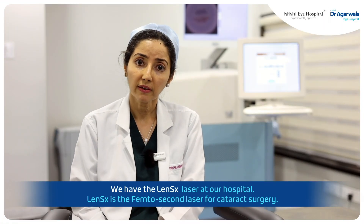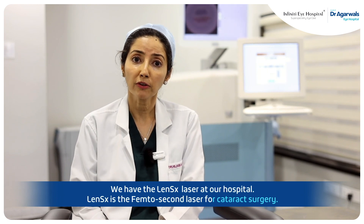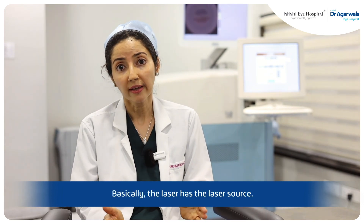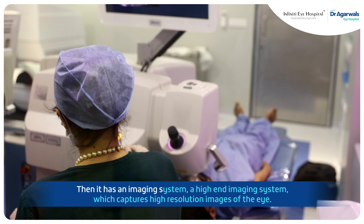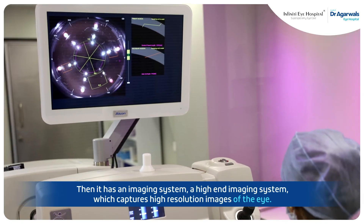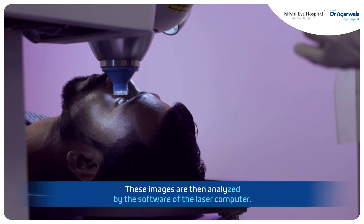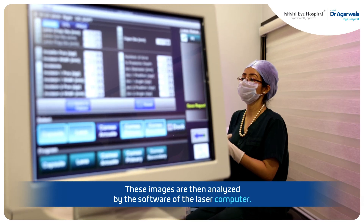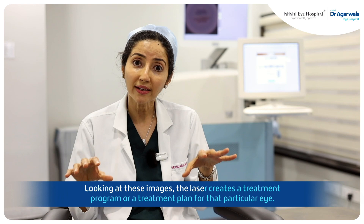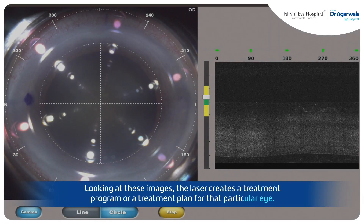We have the LenSx laser at our hospital. LenSx is the femtosecond laser for cataract surgery. Basically, the laser has a laser source, then it has a high-end imaging system which captures high-resolution images of the eye. These images are then analyzed by the software of the laser computer, and looking at these images, the laser creates a treatment program or treatment plan for that particular eye.